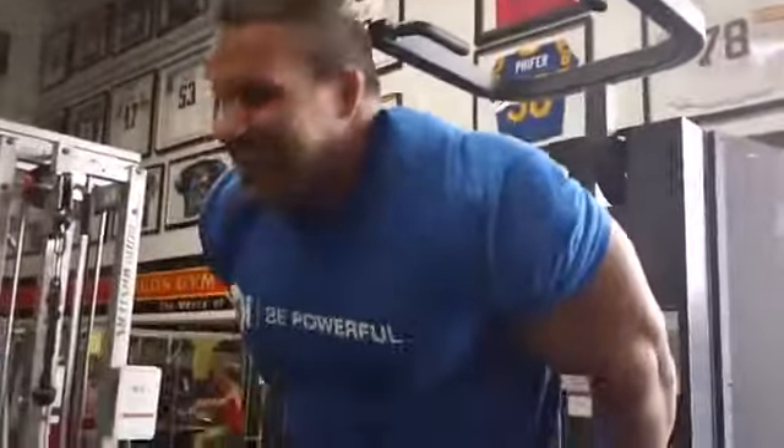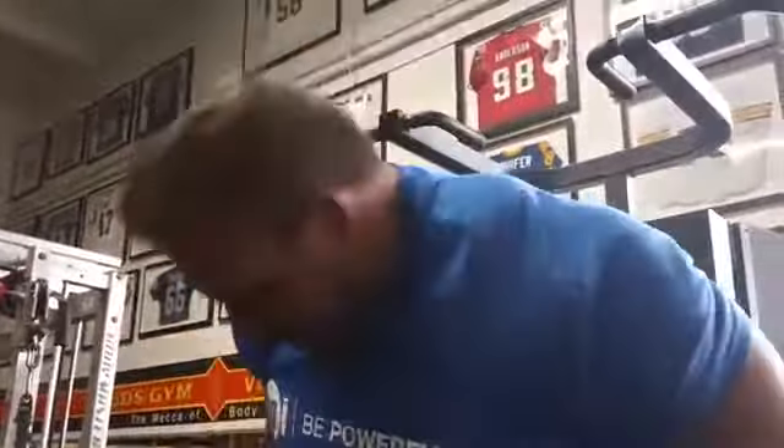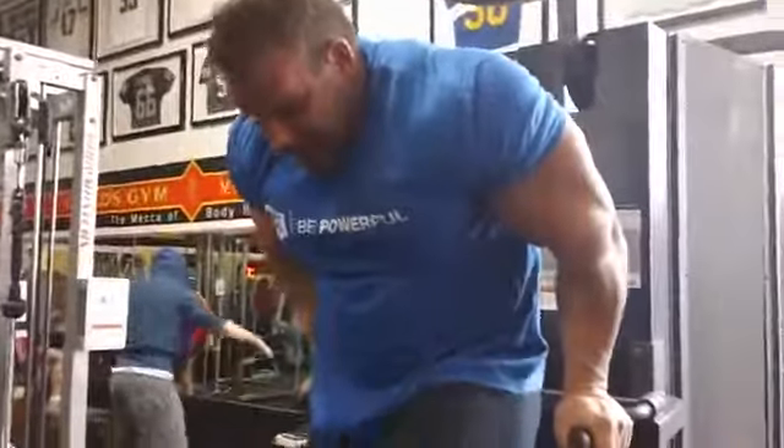The weights are lighter here, you say. Yeah, the weights are lighter. The outfits are less. Well, that's good. We like that.